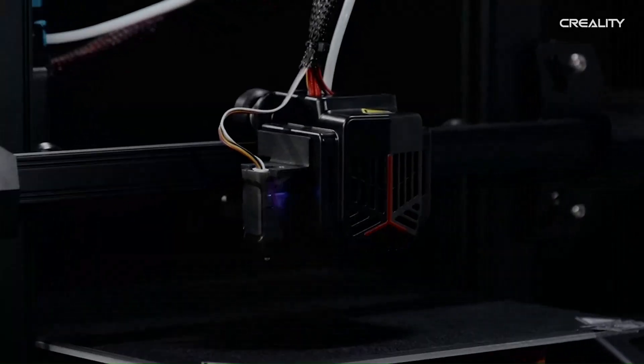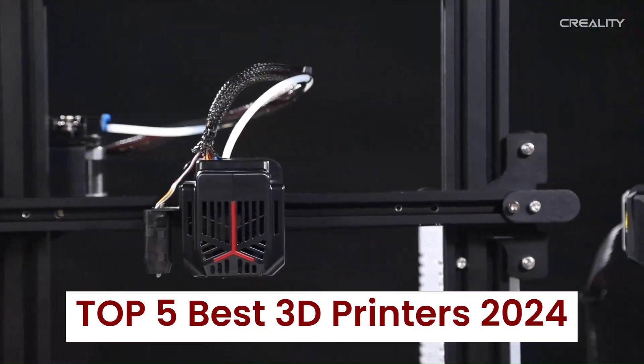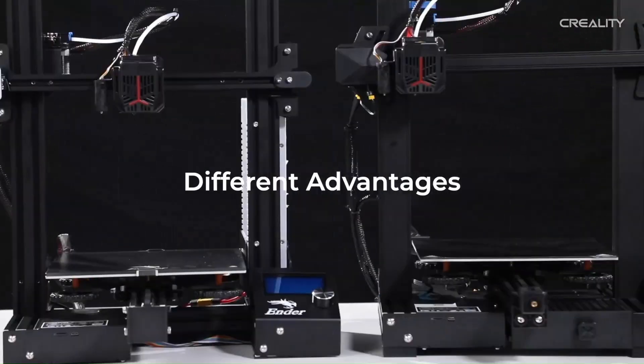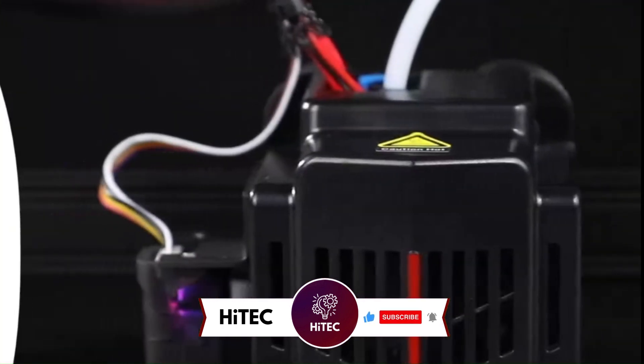Welcome back to Hitech, the ultimate destination for your daily tech fix. We've got an exciting lineup of the top 5 best 3D printers 2024 that will leave you in awe. But before we dive into the tech goodness, if you're new here, don't forget to hit that subscribe button and ring the notification bell so you never miss out on the latest and greatest in the world of technology.